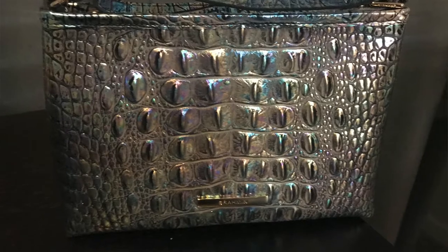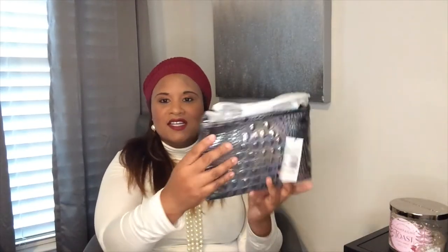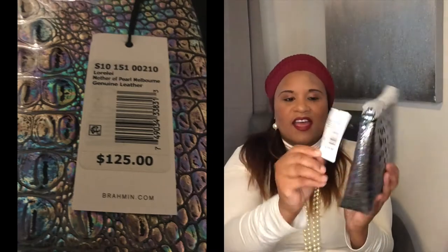This is a beautiful Brumman. So this bag is called the Lorelei and it is in the mother of pearl color from Brumman. The hardware is gold and it has an iridescent quality — I see blues, pinks, greens, gold, and a little bit of silver. Oh yeah, she's pretty! The retail price of this bag is $125, but like I said I got it on the Black Friday sale and I got it for $88.